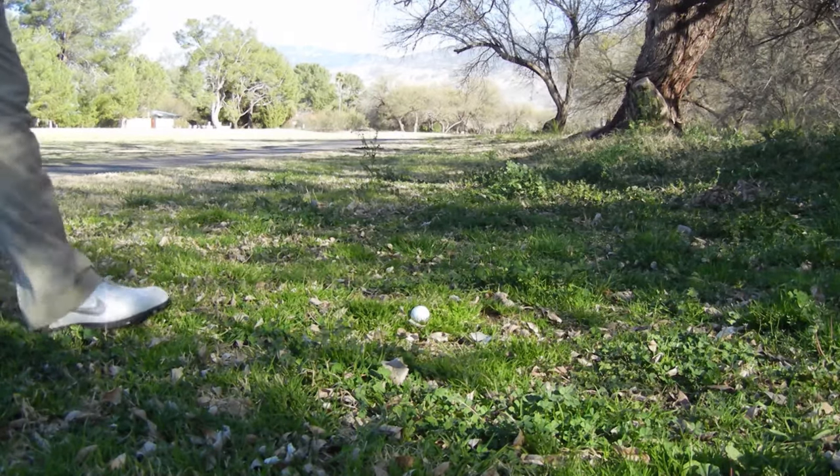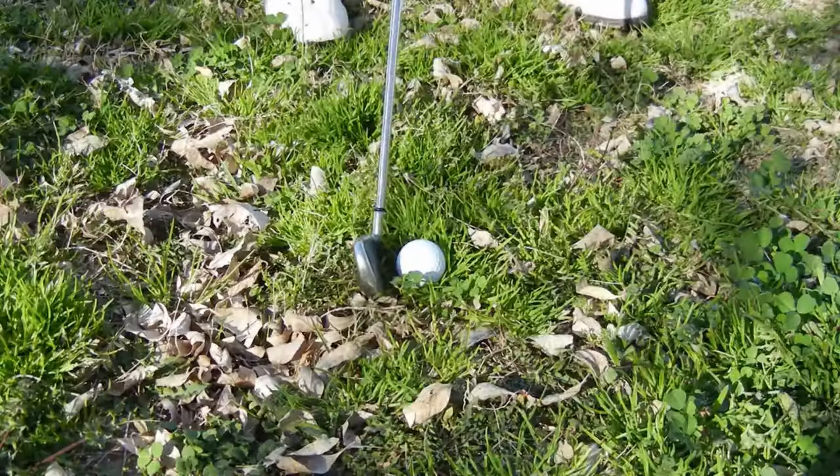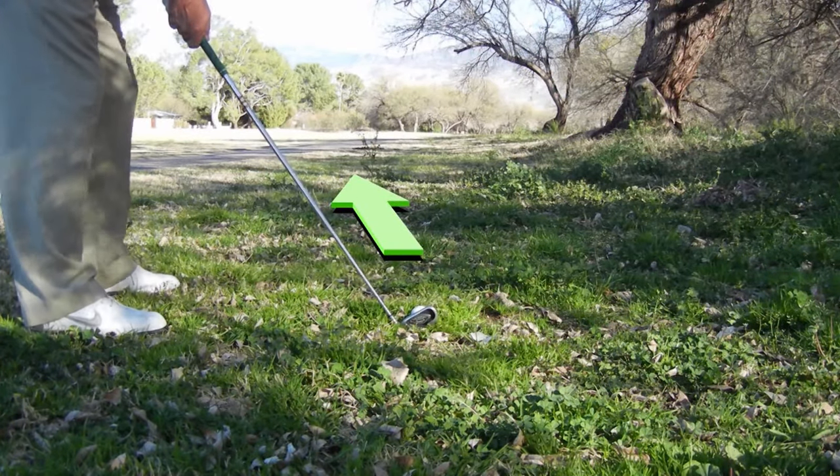Instead of trying to hit some miraculous shot to get the ball on the green, it's much wiser just to get the ball back into the fairway where we still have a chance at bogey or even a par.